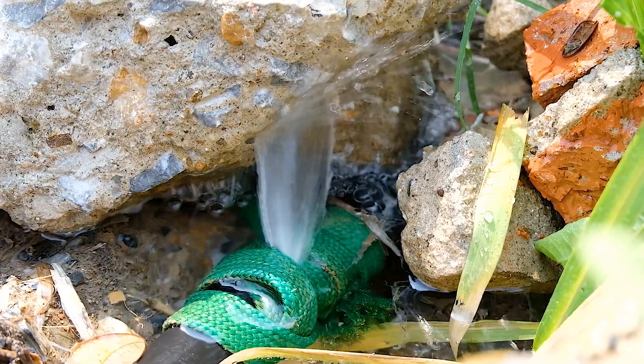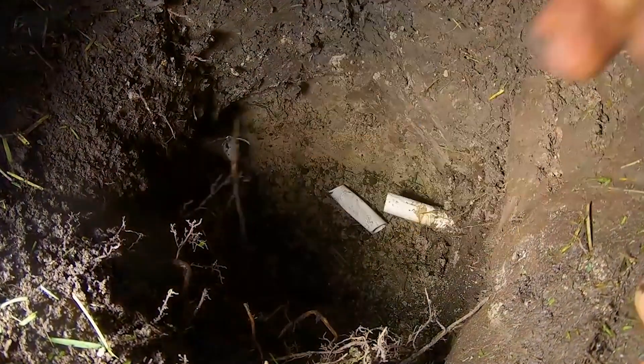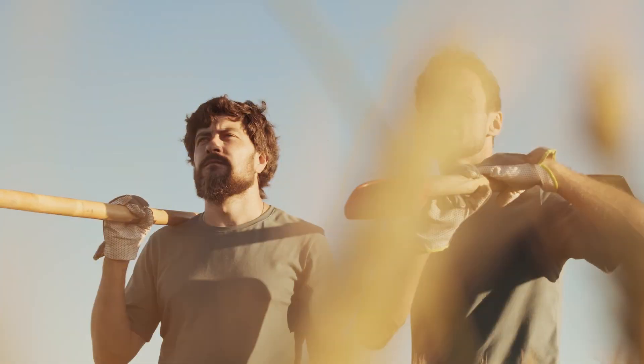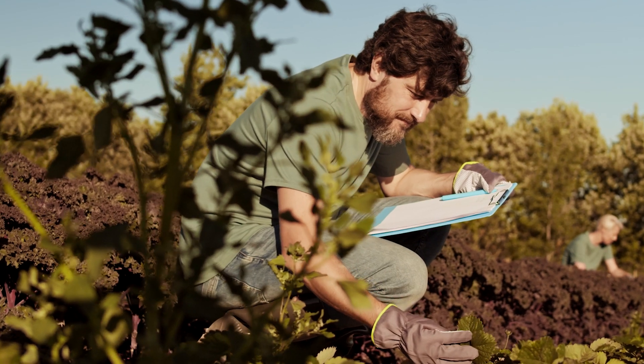Irrigation pipes leaking or overflowing, emitters suddenly getting clogged, pests, diseases, and weather patterns that seem to have a mind of their own. I had to constantly deal with damaged crops and wasted resources and worry about environmental issues.